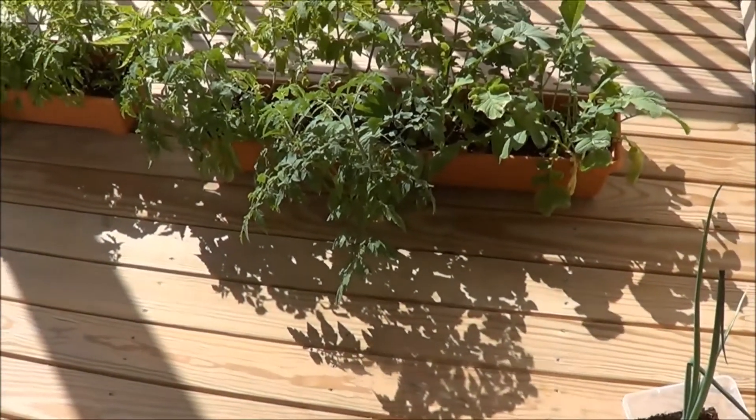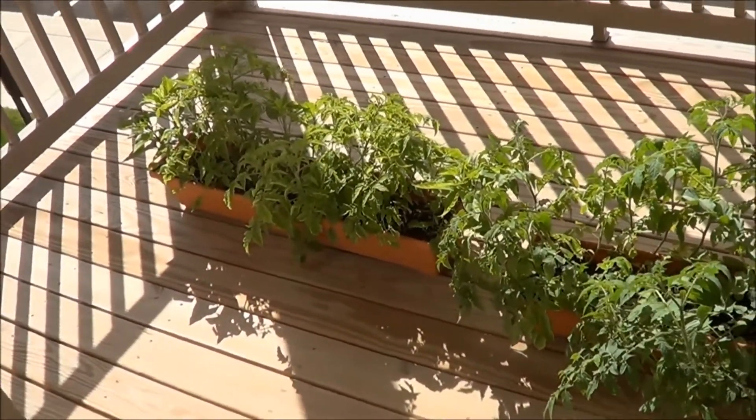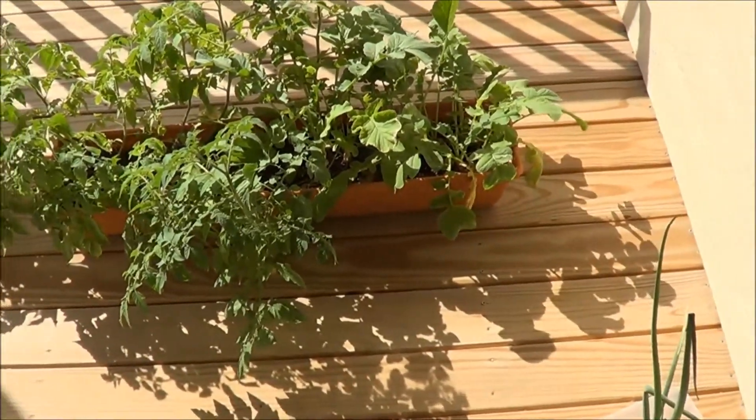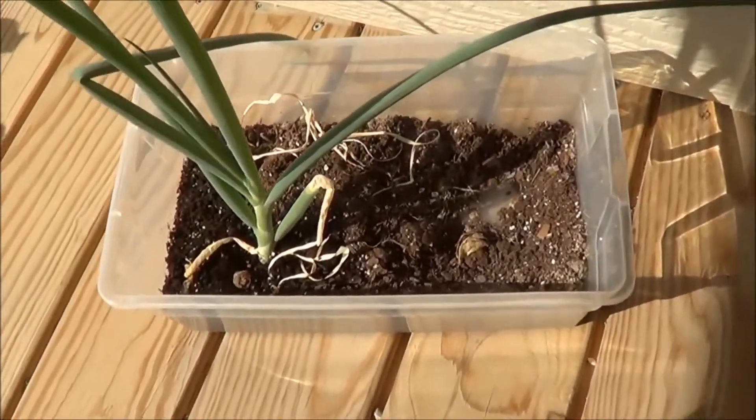This is my garden I've got going on — green peppers, cherry tomatoes, radishes, and then I have this green onion here.